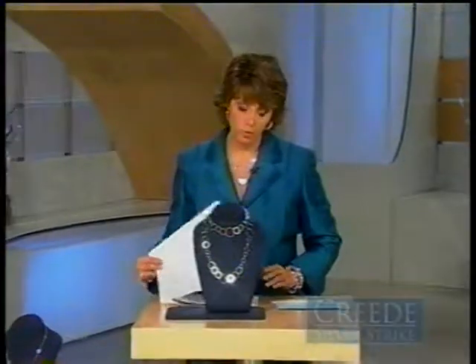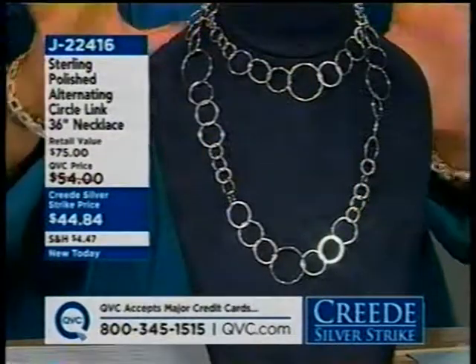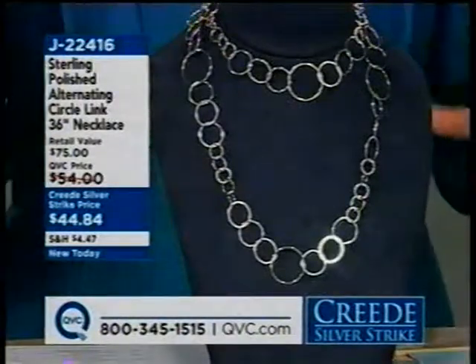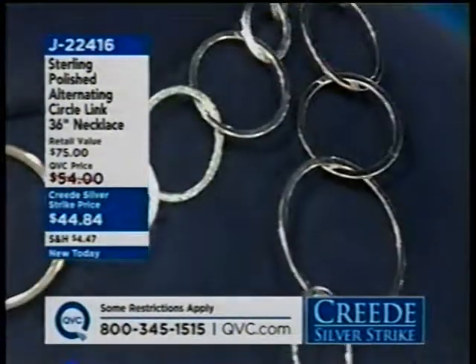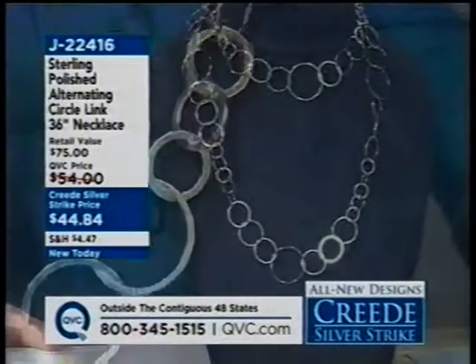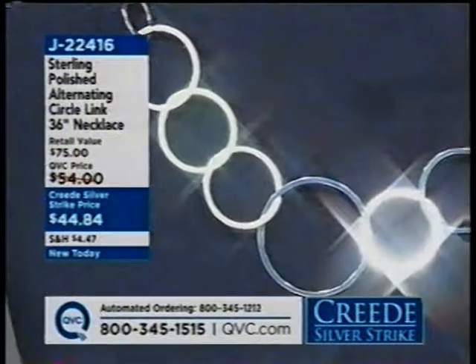One of the trends in jewelry we just have not seen go away is the circle links. It continues to be strong at every jewelry show our buyers attend around the world. What's changing is the size of the circles and the mixing of different shapes and dimensions. So we have this new alternating link necklace in sterling silver — 36 inches long and $44.84. Item number J22416, made in the USA. It seems like all the designers and department stores are showing longer tunic tops that pair beautifully with these types of necklace styles.